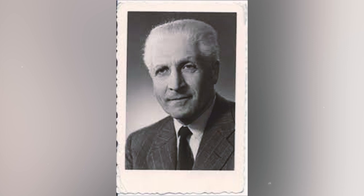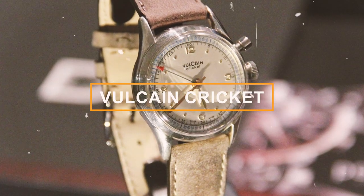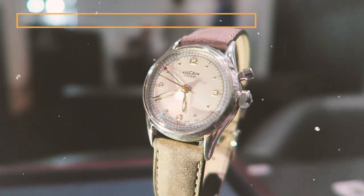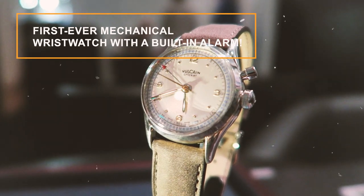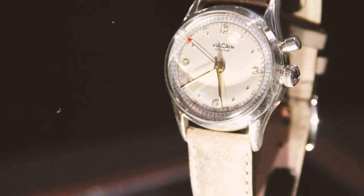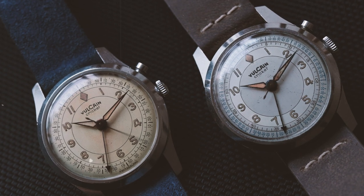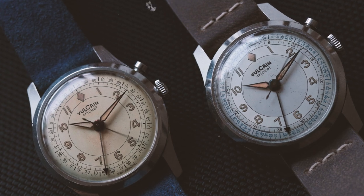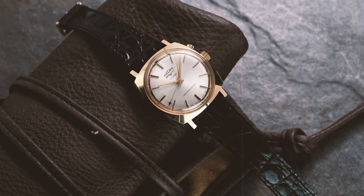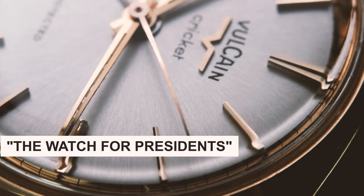Things got very exciting in 1947, when Vulcane dropped a bomb on the watchmaking world. They unleashed the Vulcane Cricket — not your average wristwatch. This was the first ever mechanical wristwatch with a built-in alarm. It had a tiny hammer inside that would give a little tap, creating a sweet cricket-like sound, hence the catchy name. The Vulcane Cricket caught the eye of some big shots, like US presidents, who chose the Cricket as their go-to watch. It earned the title: The Watch for Presidents.